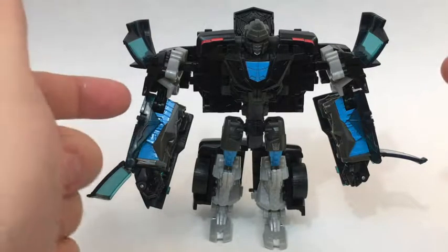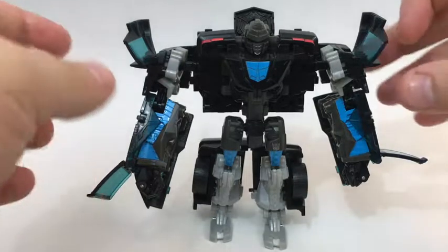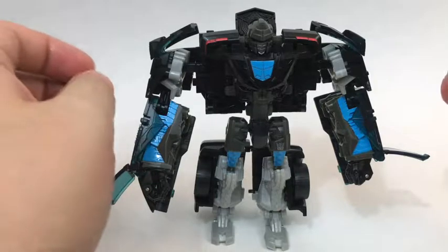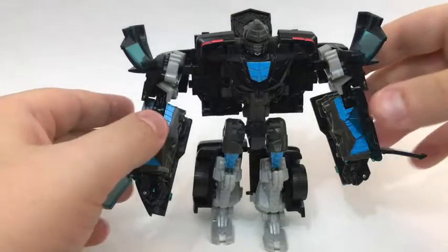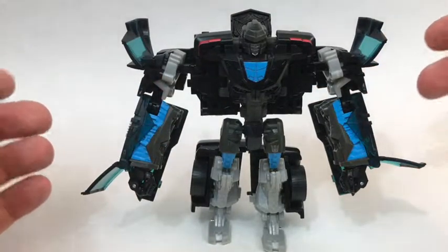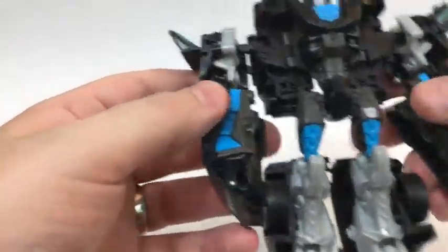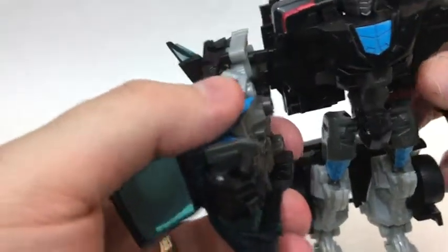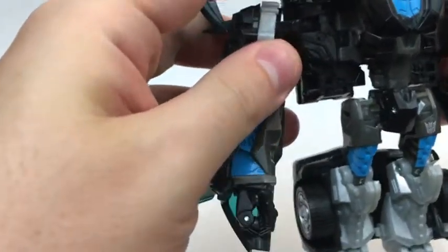I'm not entirely sure I'm really in love with the flaps here. These are fine — you can fold them up if you don't like them sticking out. But these don't bother me as much as these others. Because these look silly if they're sticking out, but if you fold them in, then he just has these car windows over his fists, which I don't particularly like either. So it's kind of a lose-lose.